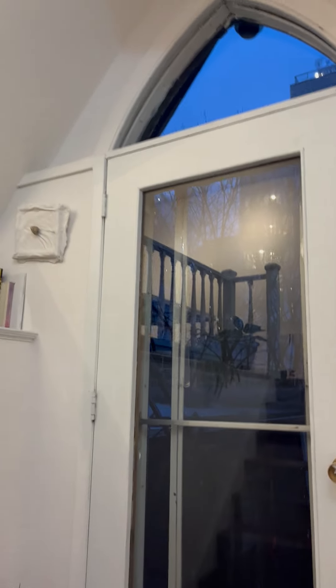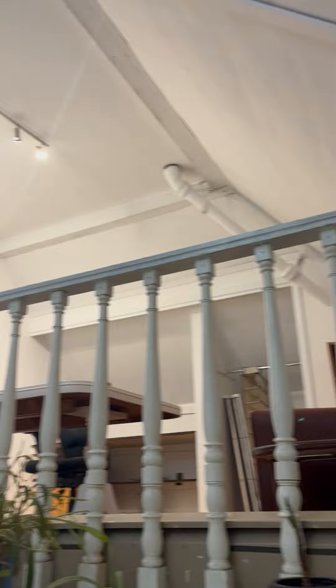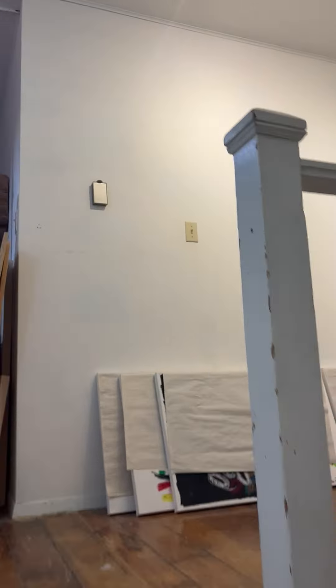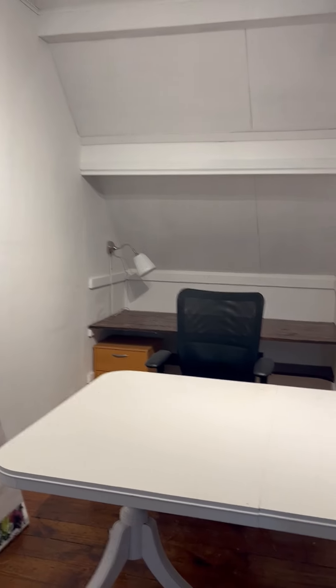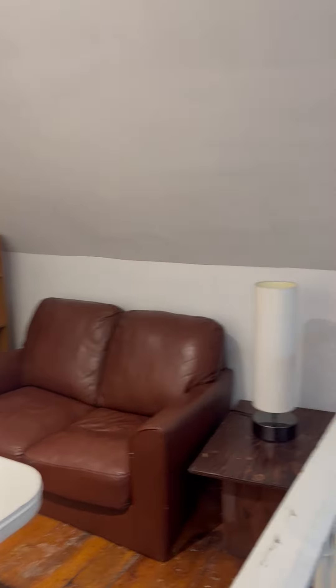I'm coming up the stairs to the loft studio, which is a beautiful space in the Grange old rectory. We have a big wall here for you to paint on — a nice big wall. The table is not necessary here, but I can lend it to you if you like, or any of the furnishings. You have a beautiful little desk here.